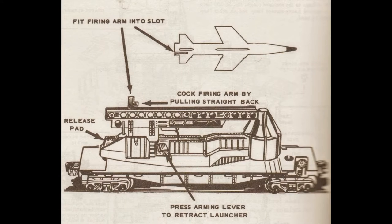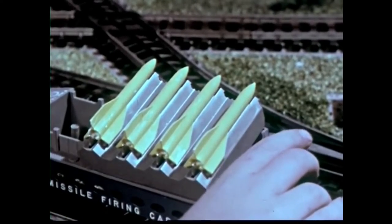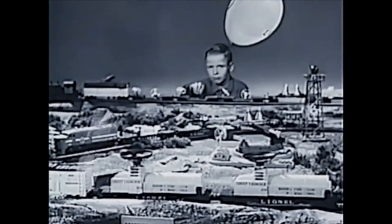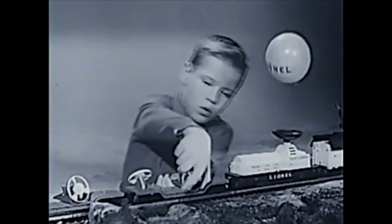The 3665 was unique in a number of ways, not because it was Lionel's first missile-firing car. That honor goes to the number 6650 IRBM — Intermediate Range Ballistic Missile — launching car in 1959, with which the Minuteman car shares many parts, followed by the number 6544 missile-firing car in 1960, and then several versions of the turbo-missile car. These missile cars, along with other military and space-themed trains, were a sign of the times in post-Sputnik Cold War America.